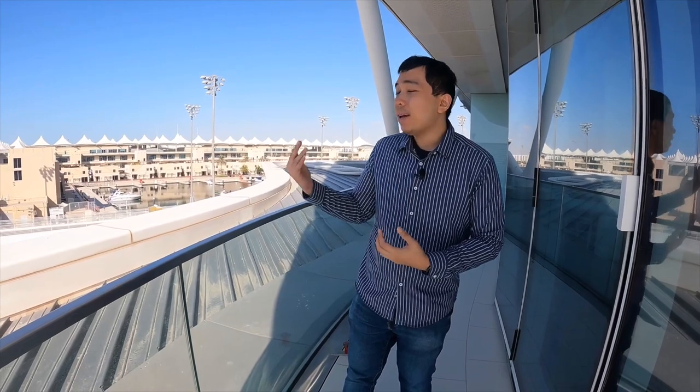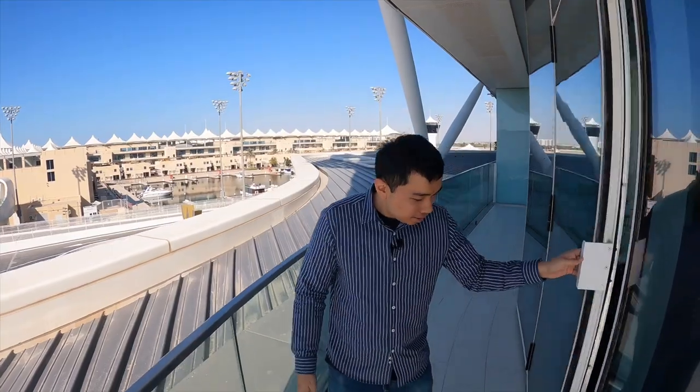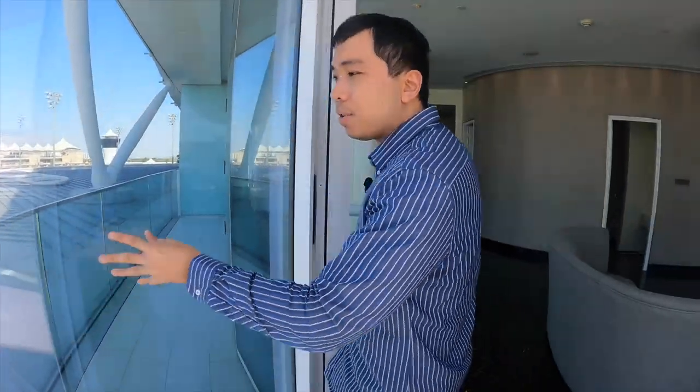The balcony takes you from the bathroom area all the way to the bedroom and then the living space — it's actually fairly spacious with lots more space. I'm not sure what you'd do out here, but at night it'll be really cold since we're in the winter season in Abu Dhabi. The door is also fairly heavy.